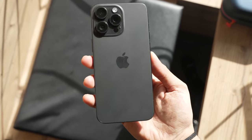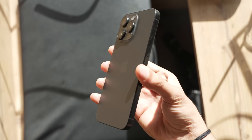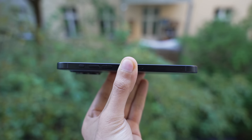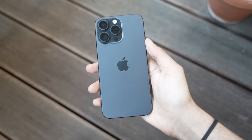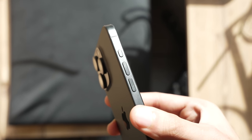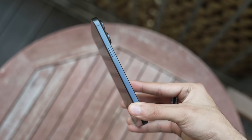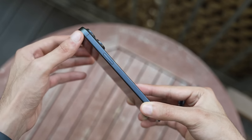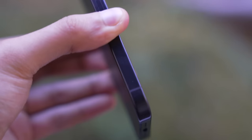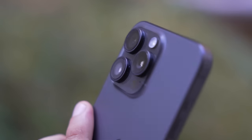Starting with perhaps the biggest concern people have regarding the iPhone 15 Pro or Pro Max, which is durability. For the sake of testing, I've been using my iPhone 15 Pro Max completely naked — caseless, screen protector-less — just to see how well it can handle my not-so-careful usage. I'm happy to report that on my black iPhone 15 Pro Max, there is no scratch, no dent, no discoloration, nothing. The only complaint is that fingerprints show up very quickly on the sides, especially on this black model, so it can get a bit annoying.